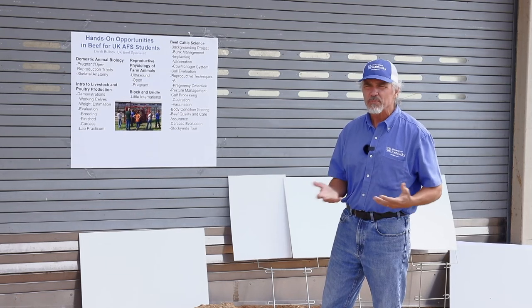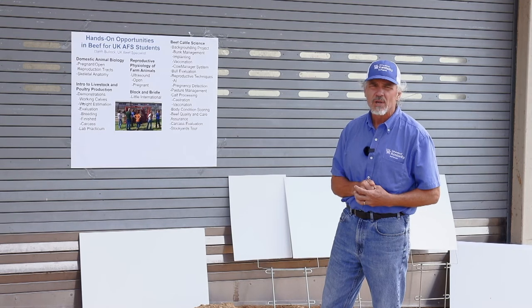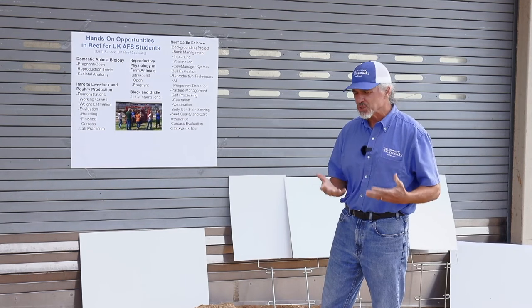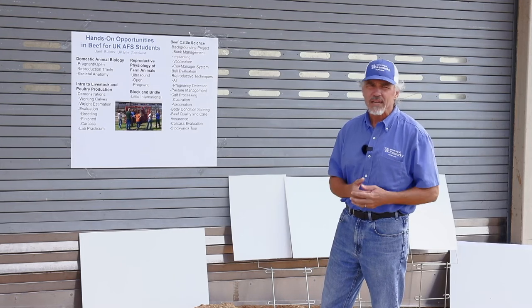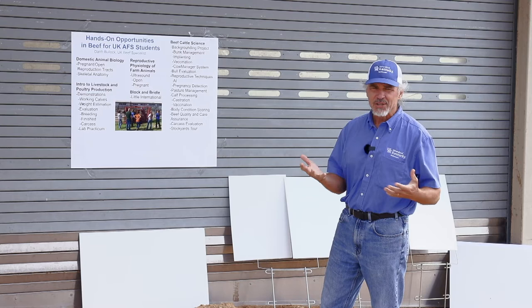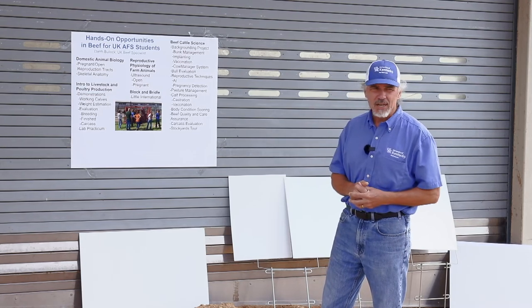Block and Bridle — a little international club — gives students an opportunity to show either sheep or cattle, and the beef unit works with those students as well. It's an opportunity to break an animal and show it in an actual show-type setting.